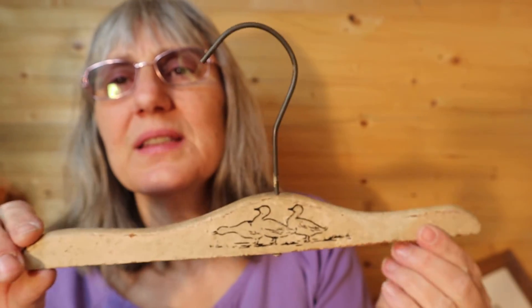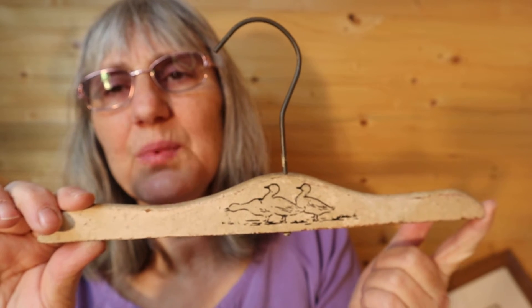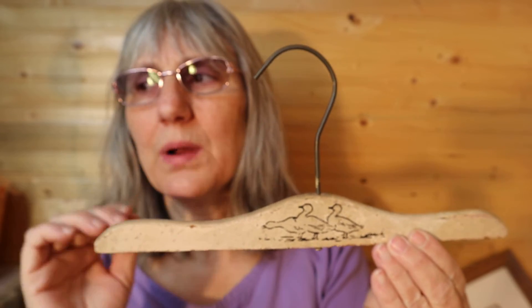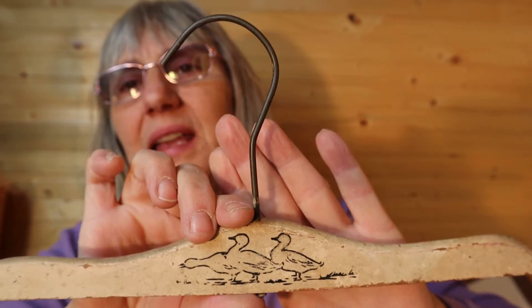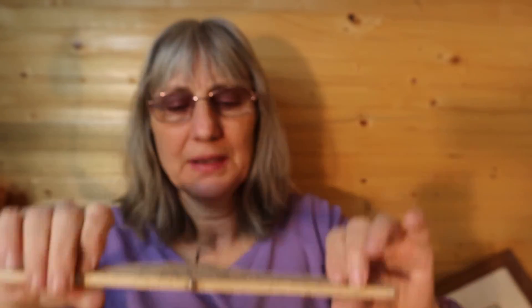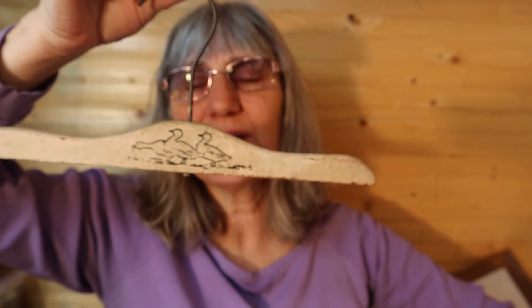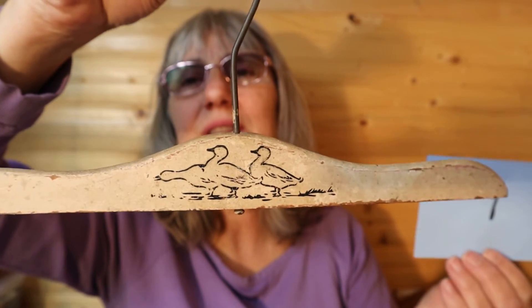I just want somebody to be able to use it better than me. I just had it hanging on a door in my living room for my panel box, and I think somebody could display it way nicer than me. This is for a child. Very large hook on it. The wooden piece is 11 and a half inches with the little ducks on it — three little ducks. So this is $8, number 9.